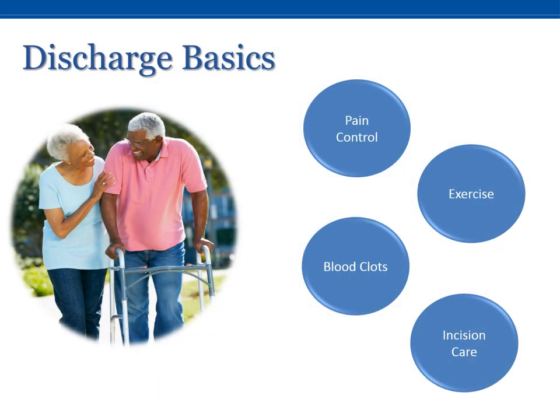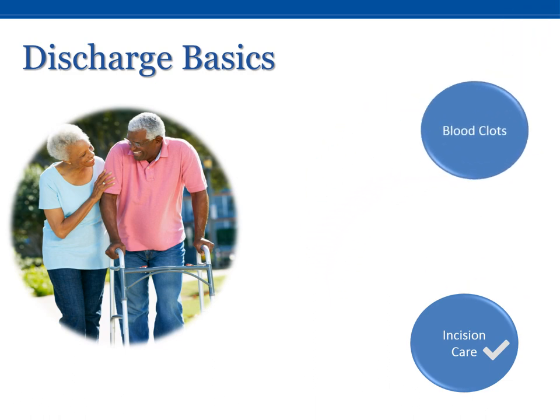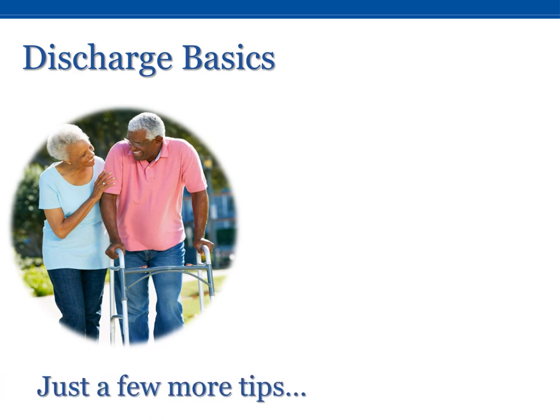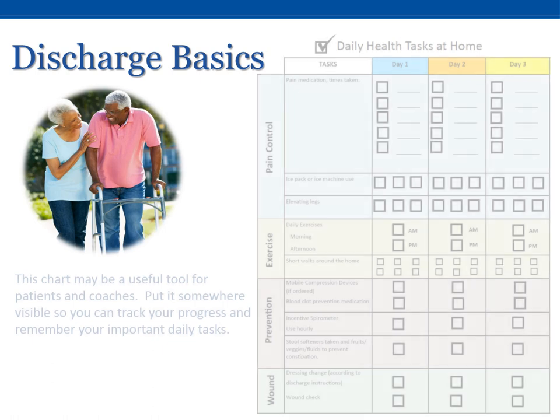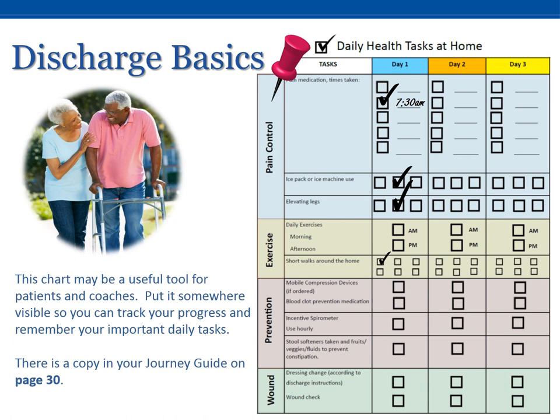We have now covered our main topics of pain control, exercise, blood clots, and incision care. You have almost completed the course. Just a few more tips. This chart may be a useful tool for patients and coaches. Put it somewhere visible so you can track your progress and remember your important daily tasks. There is a copy in your journey guide on page 30.